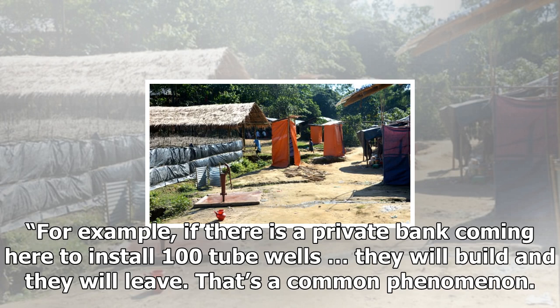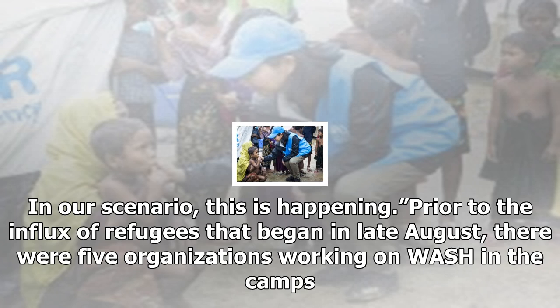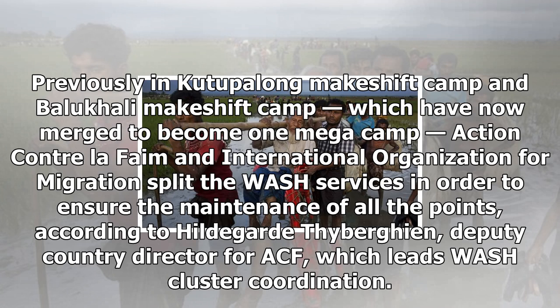For any kind of emergency, there will be so many non-traditional actors — private foundations, private donors — those who are providing their assistance by emotion, not by logic, said Abunaim Tolukter, WASH program manager and sector coordinator at Action Contre La Faim, or Action Against Hunger. For example, if there is a private bank coming here to install 100 tube wells, they will build and they will leave. That's a common phenomenon. In our scenario, this is happening.